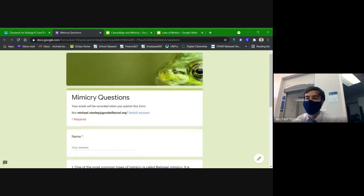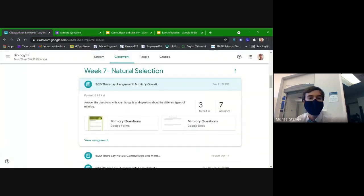Does anybody have any final questions or concerns about animal adaptations, coloring, camouflage, mimicry, or the daily assignment? Alright, if not, then I think that's a good place for us to wrap it up.